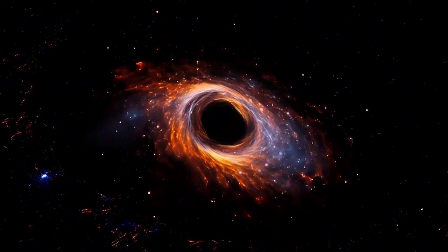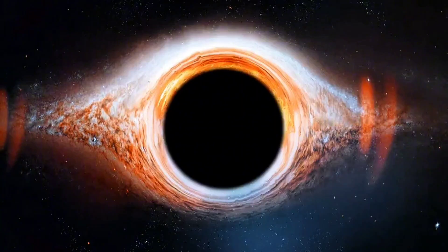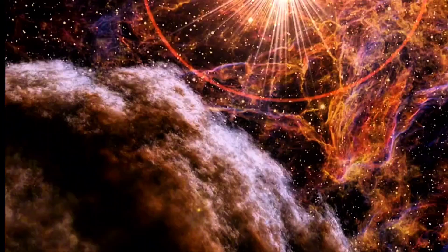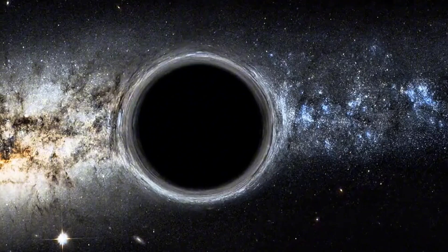Stellar Black Holes. These are the most common kind, born when giant stars reach the end of their lives. When a massive star runs out of fuel, it collapses under its own gravity and explodes as a supernova. What's left behind is a point of infinite density — a black hole.